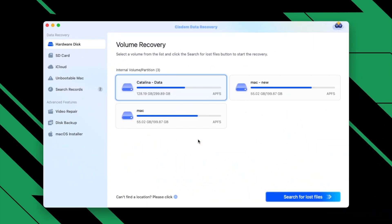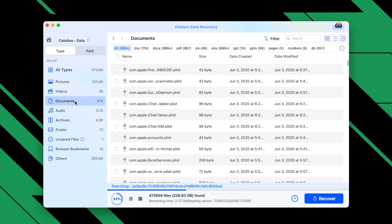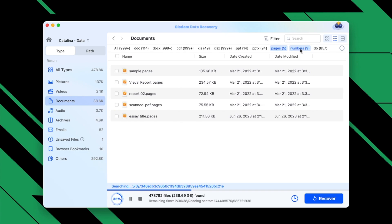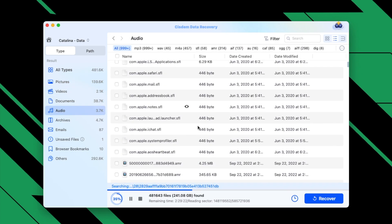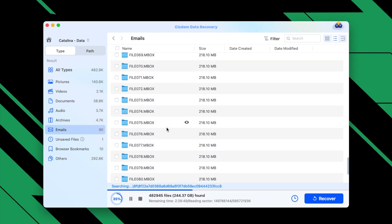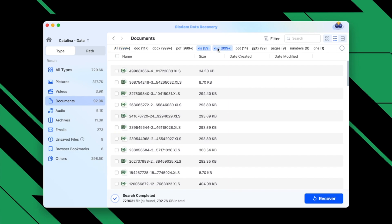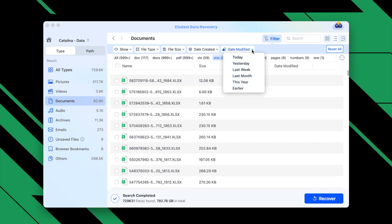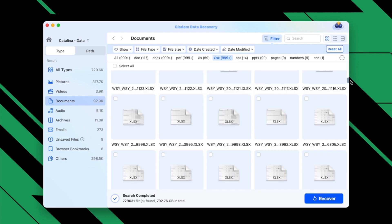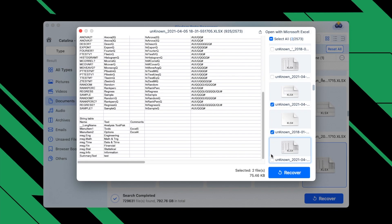Here is how to use System Data Recovery. Open the program and select the hard drive where you saved the copy of the deleted Google Sheets, then click Search for Lost Files. During or after the scan, you can browse all the recoverable files under different folders. Go to Type, then Documents, and select XLS or XLSX to find the deleted Google Sheets. You can also use the filter or search tool to find your files faster. Double-click to preview the Google Sheets. Finally, select the files and click Recover.